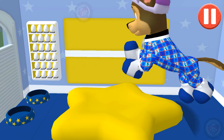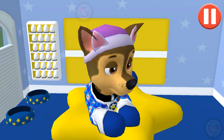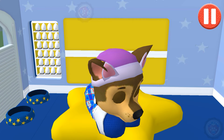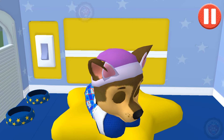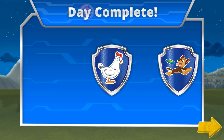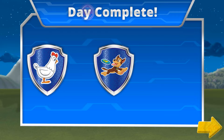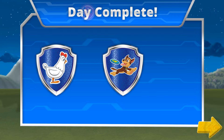Tap the pups. Tap the light switch to turn off the lights. Good night. Sleep tight. You've earned the Chickaletta Super Sleuth Badge for finding the chameleon, and the Ball Player Badge for playing ball with Chase.